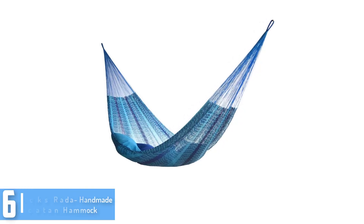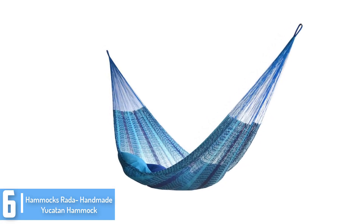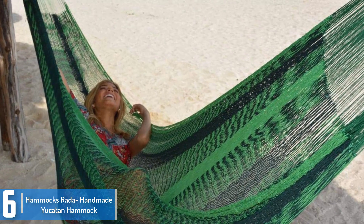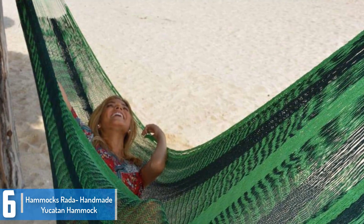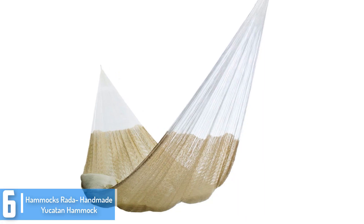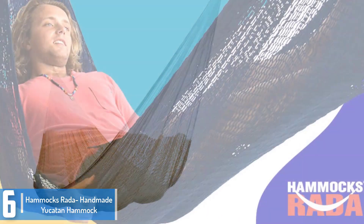At number 6: the Hammocks Rata Hand-Made Yucatan Hammock. The hammock is the result of a Mexican family business that started in 1974. Since then they have proudly combined their threads in Yucatan, Mexico with ancient Mayan weaving techniques. This hammock is comfortable and easy to use. Its capacity is 500 pounds and it is made out of durable materials.